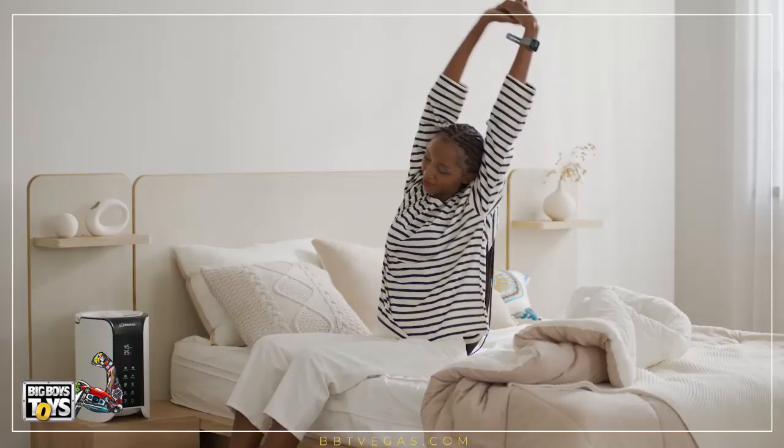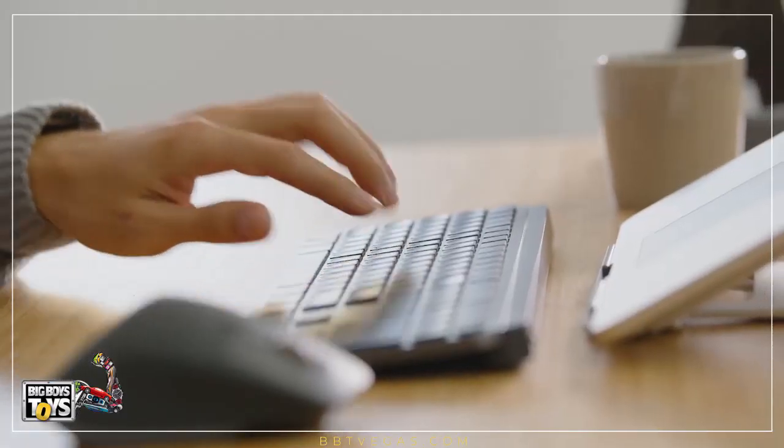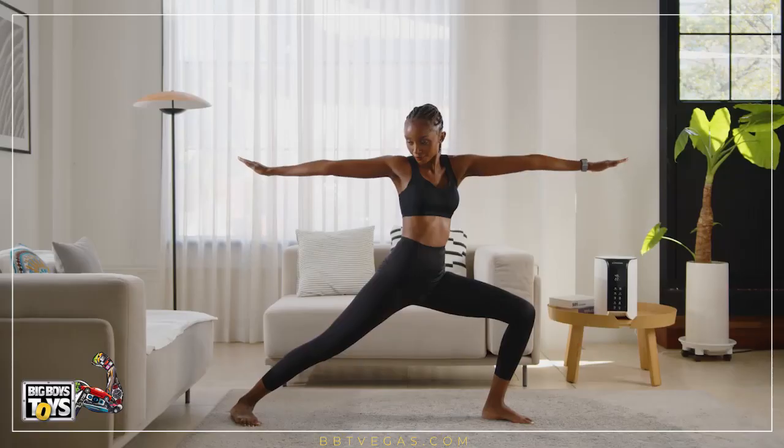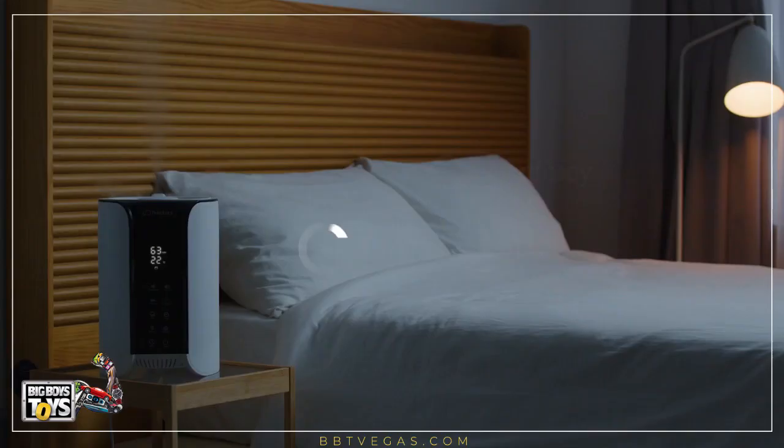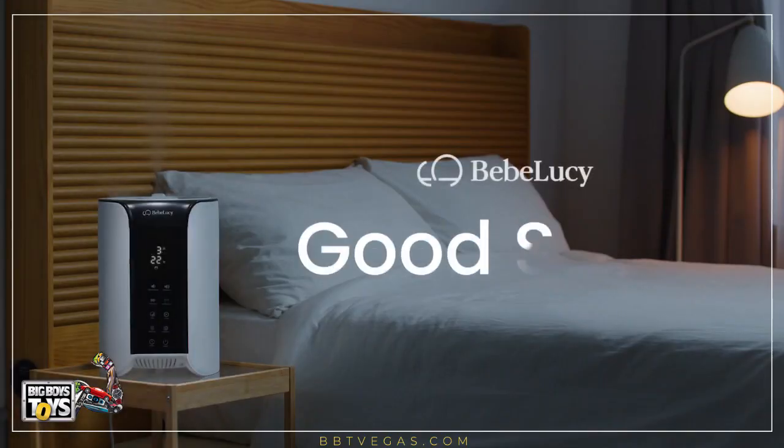It self-sterilizes as well as produces negative ions that keep your surrounding air fresh and reduce your body's stress. Nothing is more important than investing in better rest. And our journey towards better rest starts here, with Good Sleep — Bebe Lucy Good Sleep.